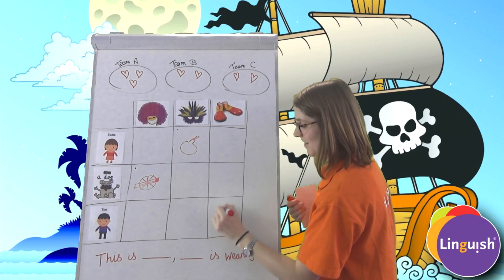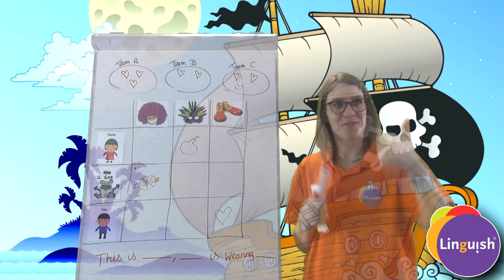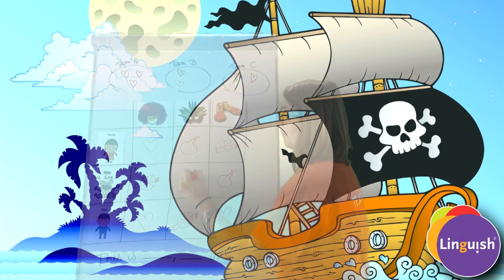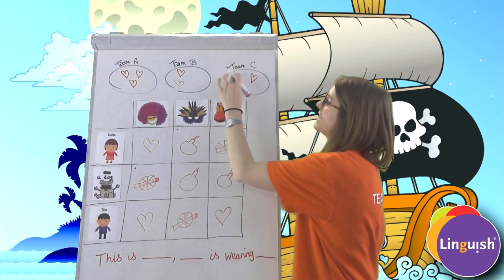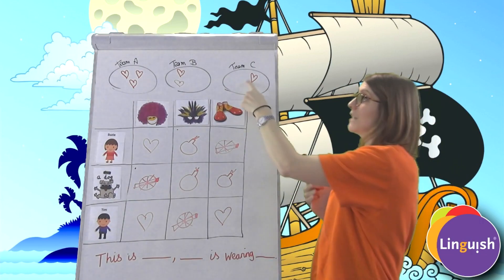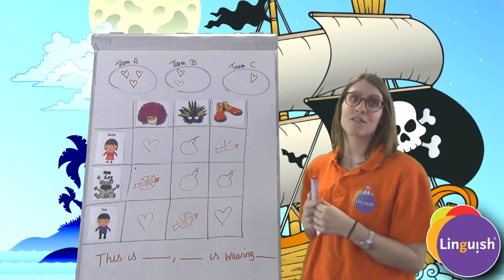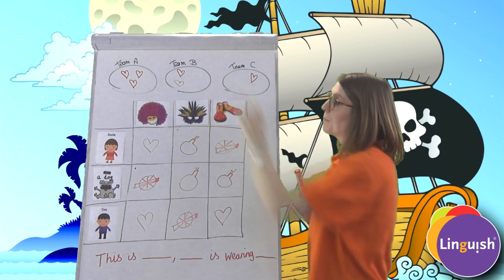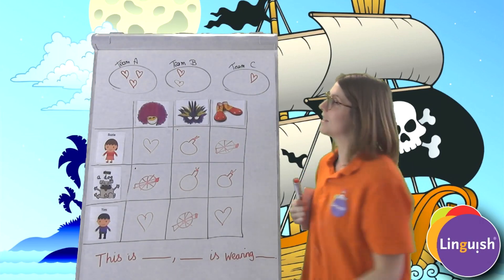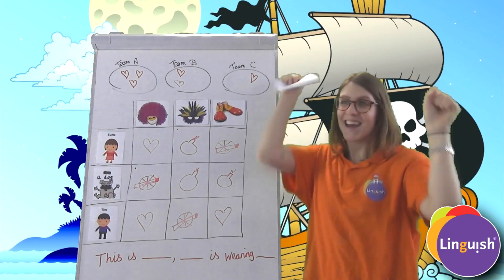Team C, can you choose a box? 'He is wearing clown shoes.' Fantastic, well done — a heart! You have got a life. Final scores: Team C, one life — third place. Team B, two lives — second place. Team A, three lives — you are the winners!